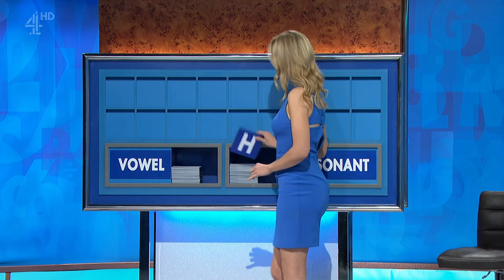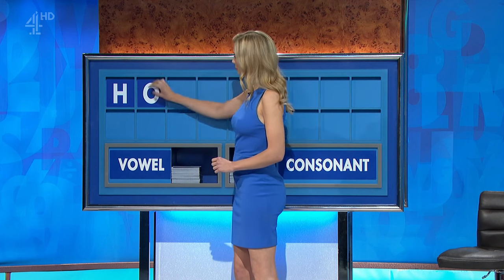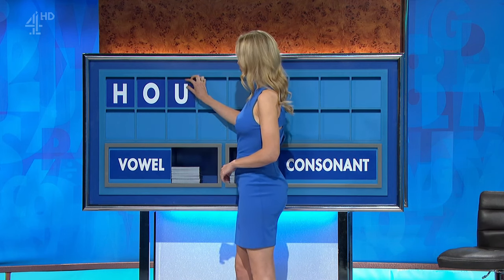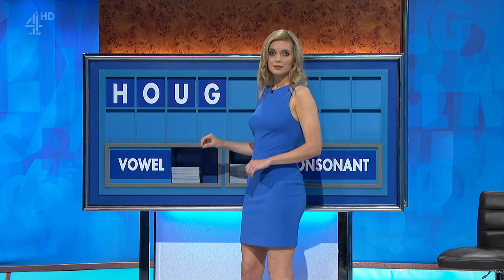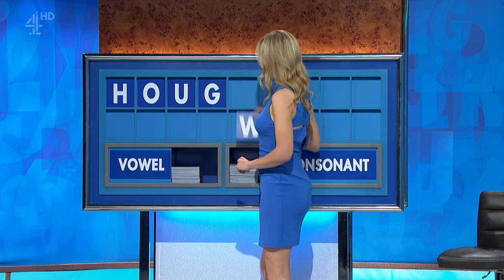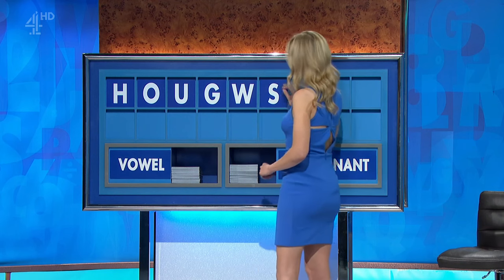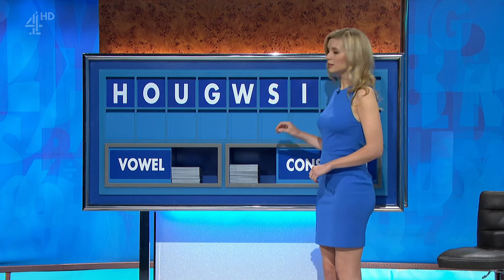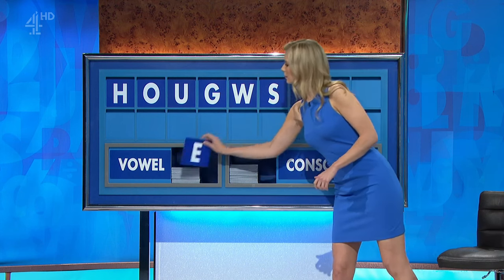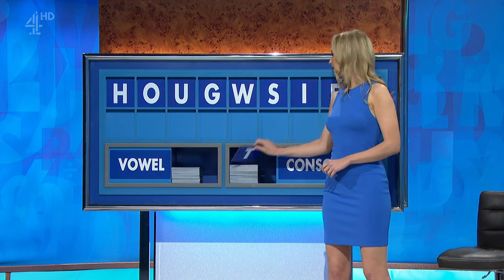Good afternoon, Rachel. Afternoon, Ben. Could I start with a consonant, please? Thank you. Start with H. And a vowel. O. And another vowel, please. U. And a consonant. G. Consonant. W. Consonant. S. Vowel. I. Another vowel. E. And a consonant, please. And lastly, T.